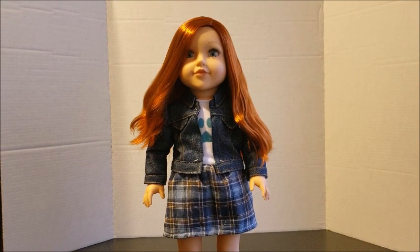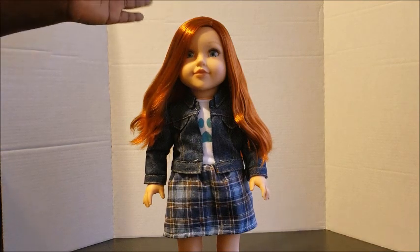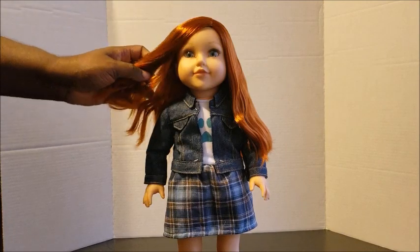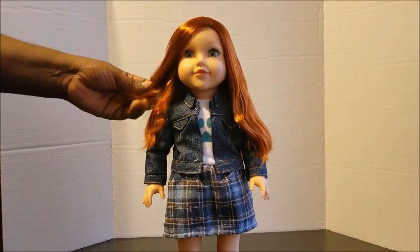I've handled Journey Girls, Our Generation, the Walmart brand — I forget what it's called — and of course American Girl, and I just really like how easy and how flowy and how soft and manageable Newberry Girls' hair is. I think it's really beautiful, really shiny, really lush, and I absolutely love it. Zoe is no exception — she is absolutely gorgeous.